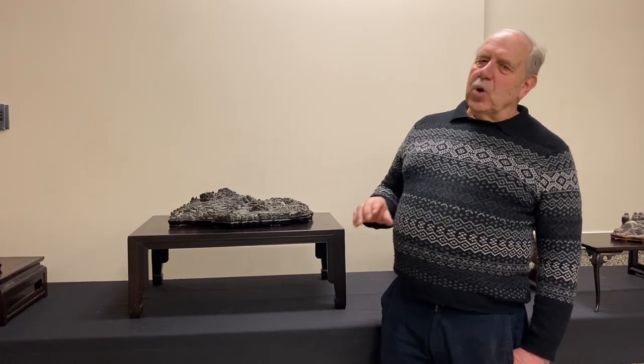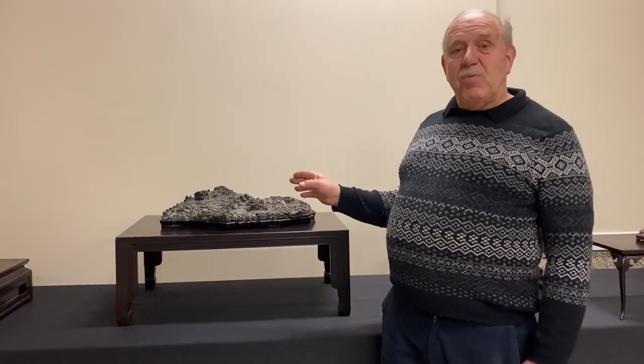Hi, David Easterbrook here. Welcome to my YouTube channel. Today, we're not talking about trees, we're going to be talking about rocks.